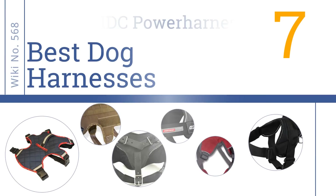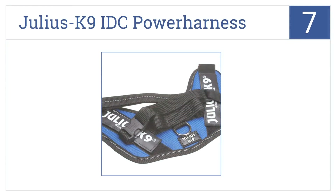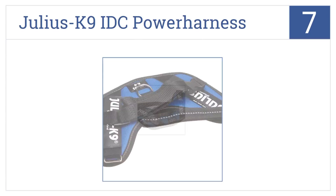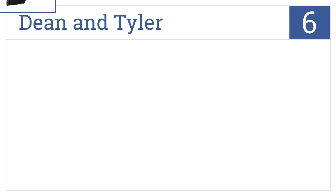Starting off at number seven, it's the Julius K9 IDC Power Harness, which sits low on the chest to help reduce pulling and has a small flashlight connector that's handy for night walks. Its durable handle makes lifting easy. The logo labels are removable, but the buckles are rather stiff.